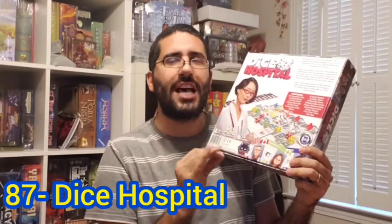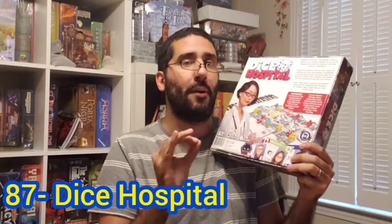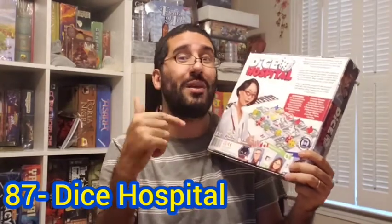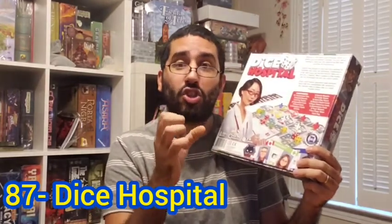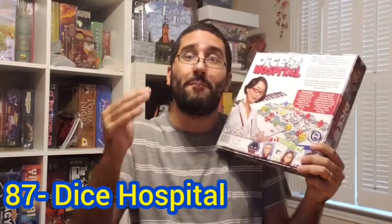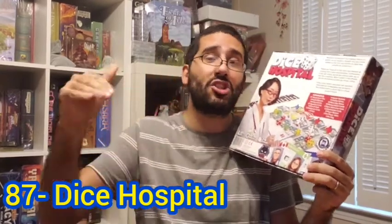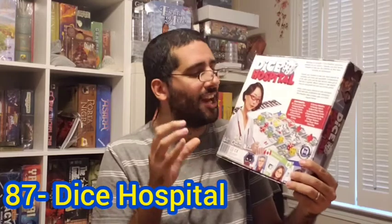You're trying to run as efficient a hospital as possible and discharge your patients effectively and promptly. If patients are not treated and discharged, they lower in pip value and ultimately can die, which loses you points. But you're also trying to discharge in big clusters — if you discharge just one or two patients you get a few points, but exponentially the points increase if you discharge a big chunk at the same time. You calculate your decisions to set yourself up for rounds where you can discharge four, five, even six or seven patients all at once.